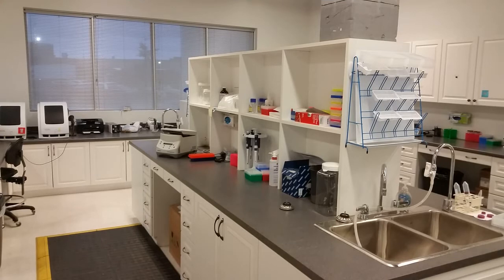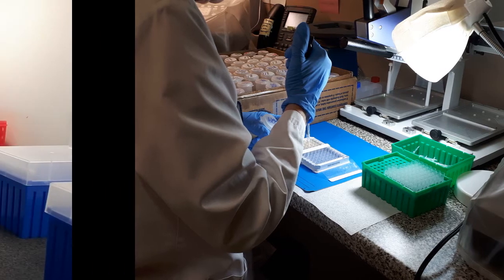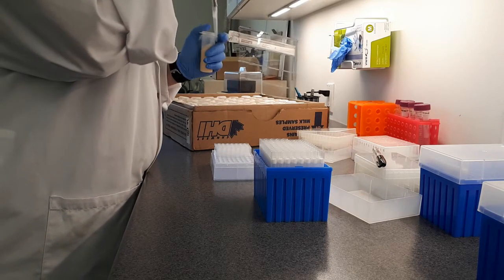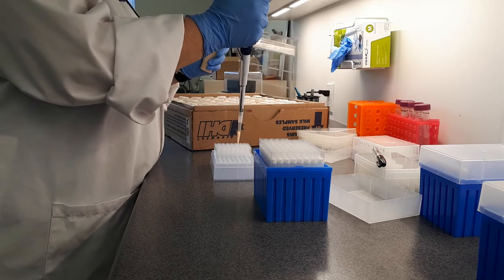The DHI lab also provides a number of different health tests, including KetoScreen, Milk Preg test, Mastitis 4, Leucosis, Ionis, and BVD. Producers can select specific samples to conduct these health tests on or opt to screen their whole herd. Our health testing lab is equipped with two plate washers and readers, an ELISA lab, and three real-time PCR analyzers for DNA testing.